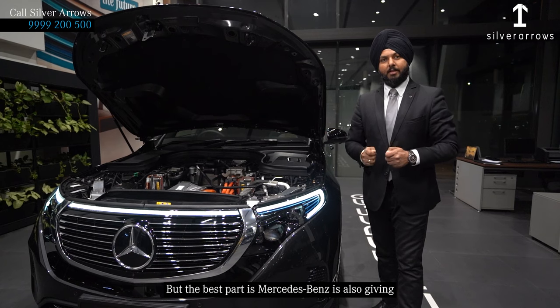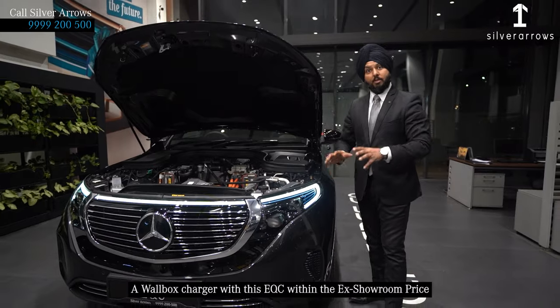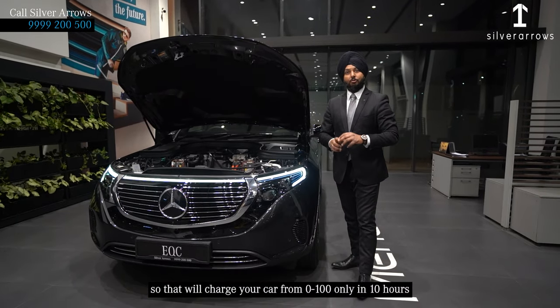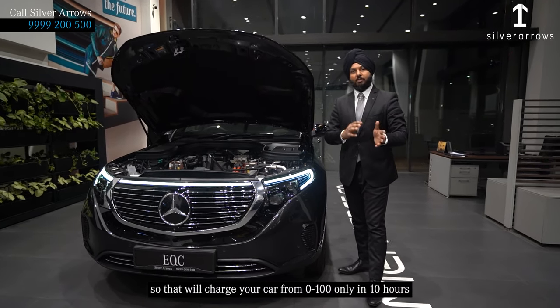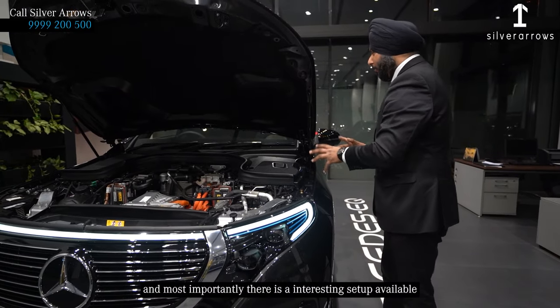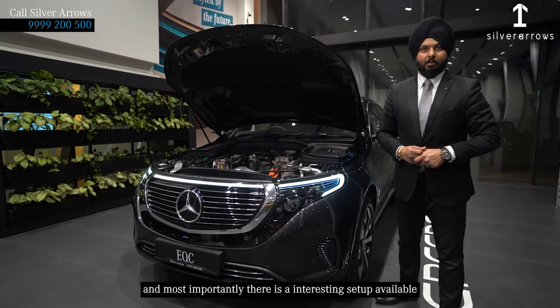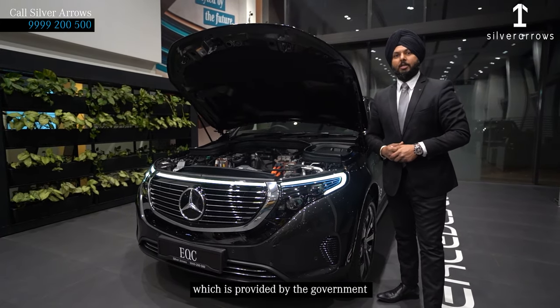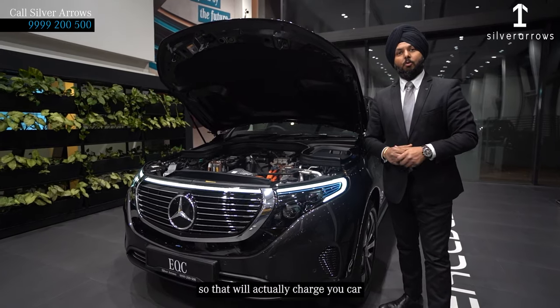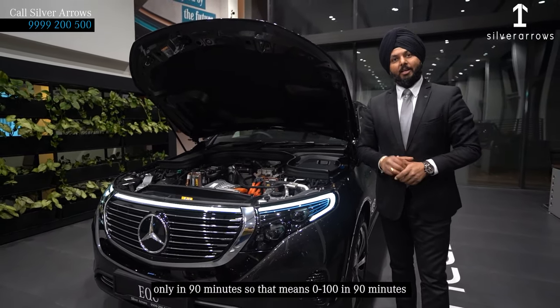But the best part is Mercedes is also giving a wallbox charger with the EQC at a little additional price. So that will charge your car from 0 to 100% in only 10 hours. And most importantly, there is an industrial DC fast-charging setup available, provided by the government, which will actually charge your car to 80% in only 90 minutes.